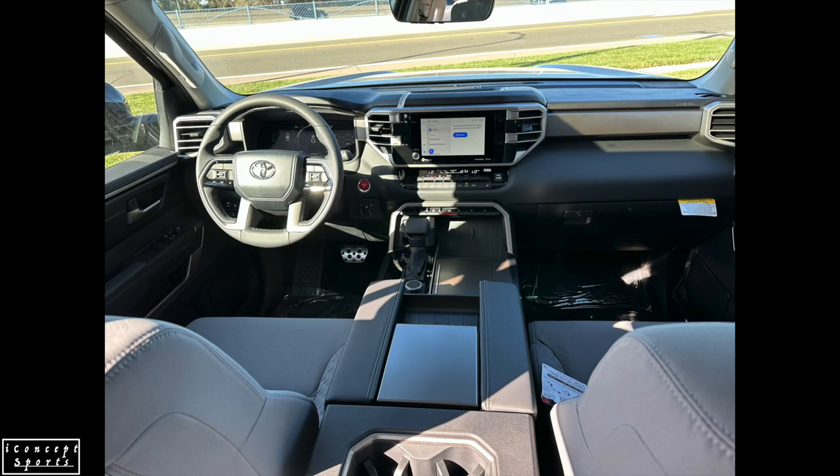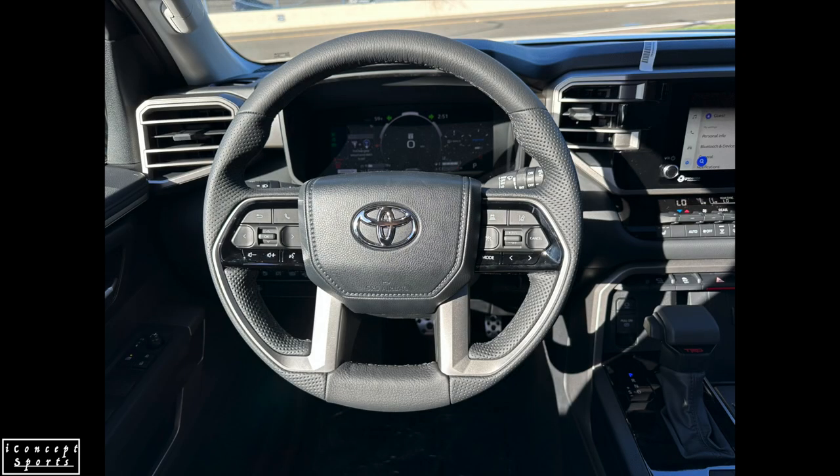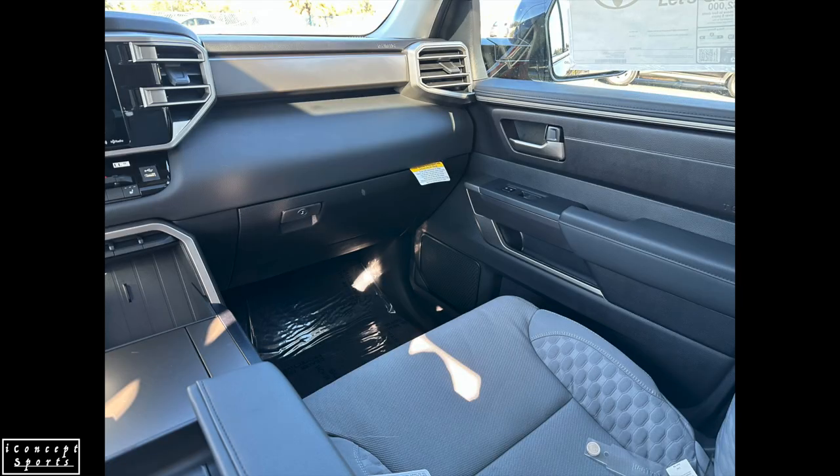When upgrading to the SR5 Premium Package, Sequoia adds the 14-inch Toyota Audio Multimedia display, power third row, hands-free liftgate, soft-tex seats, and cabin and cargo 120-volt power outlets. Also available on SR5 models is the TRD Sport Package, which upgrades the standard 18-inch wheels to 20-inch matte black TRD wheels. To complement sporty handling, it adds TRD sport-tuned Bilstein monotube shocks and TRD-tuned springs. Inside, TRD accents include aluminum pedals and a red TRD push-button start.